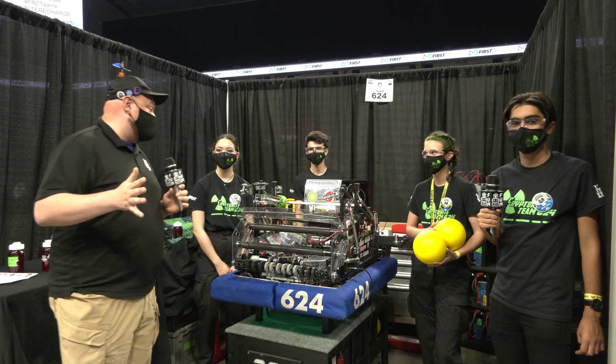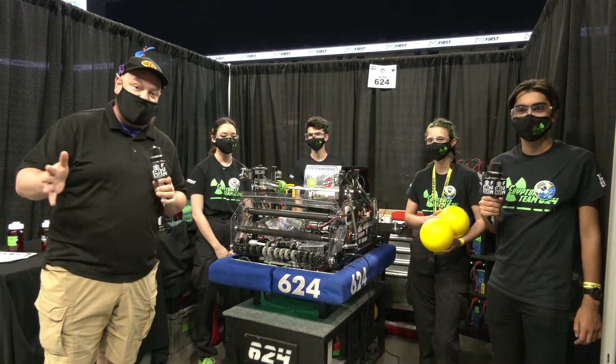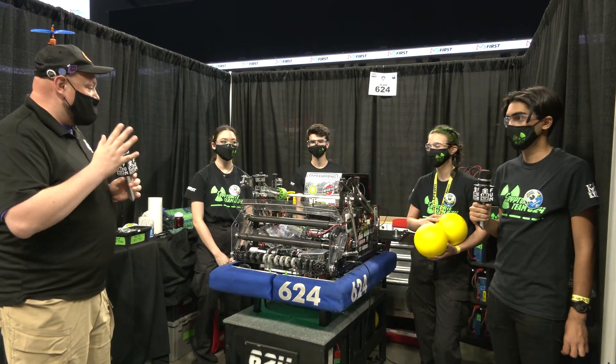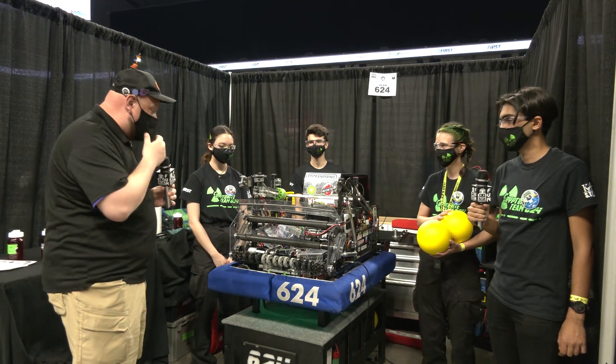Hey everybody, it's Tyler here at the Texas Cup, checking out team number 624, Kryptonite, coming from Katy, Texas. Joining me to speak about this robot are Arshan, Kina, Leo, and Sasha. We're going to be diving a bit more into this modified 2020 robot.